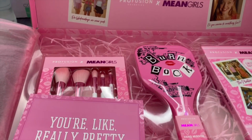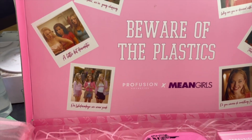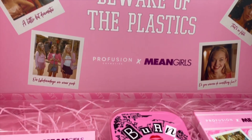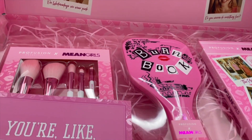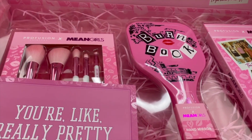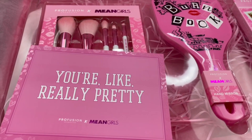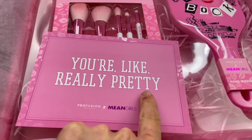I'm about to film, and this is never gonna look the same once I open it. I'm gonna show you guys. Look how awesome this is! Oh my god! I'm not gonna close the box — it's gonna fall apart. But anyway... you're like really pretty.